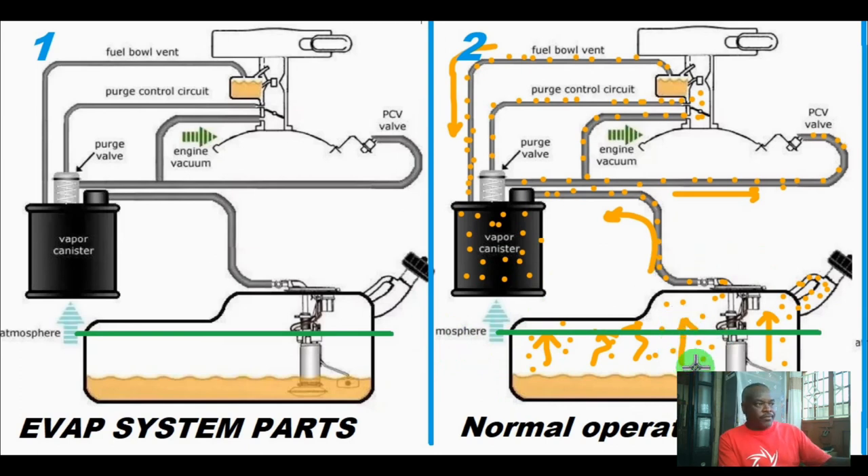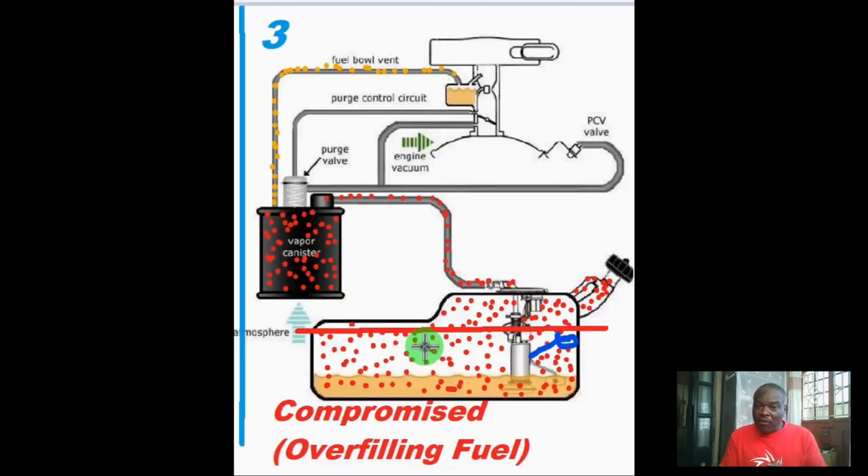Another important thing to note about the charcoal canister is that it also controls the pressure within the fuel tank. When fuel is drawn from the fuel tank into the engine, it creates a vacuum, and this vacuum can cause the fuel tank to collapse. So the vapor canister assists by releasing some vapors back into the fuel tank so that there is a balance of pressure within the fuel tank. Thank you so much for watching and keep locked to this channel for more informative videos on how to take good care of your car.